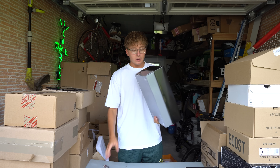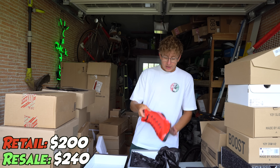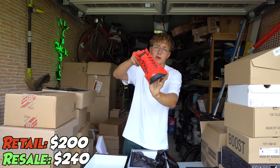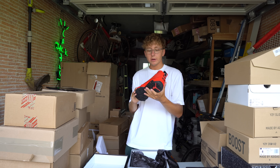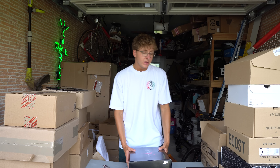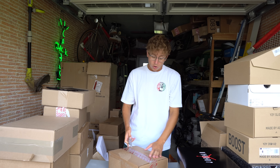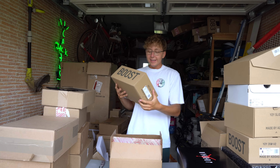Here we got a Jordan 9 — Jordan 9s have always been some great unicorn sales. These are the Chili Reds; we actually hit on a Sneakers restock. Not a ton of money here, but this is a shoe I'll probably put on StockX or GOAT because consignment just takes a long time for these, and I just feel like getting rid of them rather than holding too long.